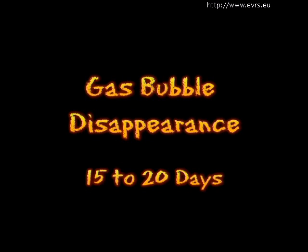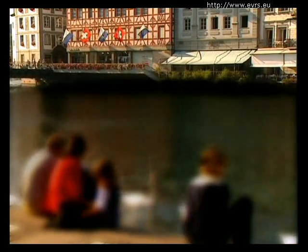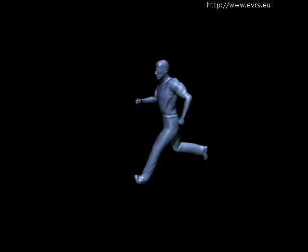The gas bubble will disappear on its own in 15 to 20 days, sometimes more or less depending on the type of gas used. During the reabsorption, you will see a large dark bubble in your inferior visual field as if you were looking through a fish tank. During the entire time that the bubble is in your eye, all airplane travel is forbidden. After a week's time, the healing process is complete, and you can go back to a normal life and let the bubble position be a distant memory.